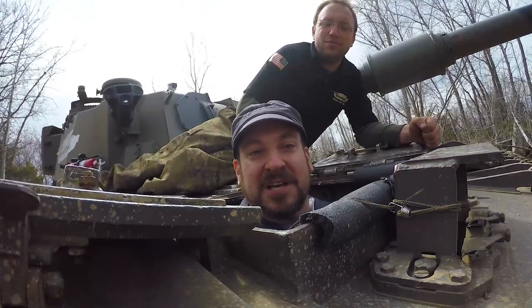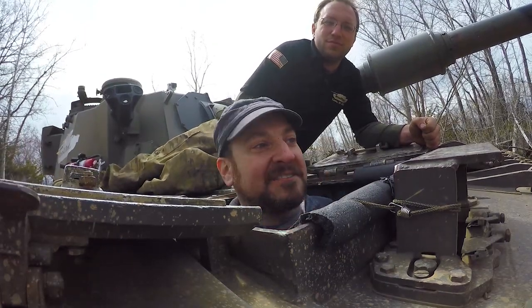Hey, I'm Jason Torchinski, you're watching Jason Drives, and today I'm driving one of these!